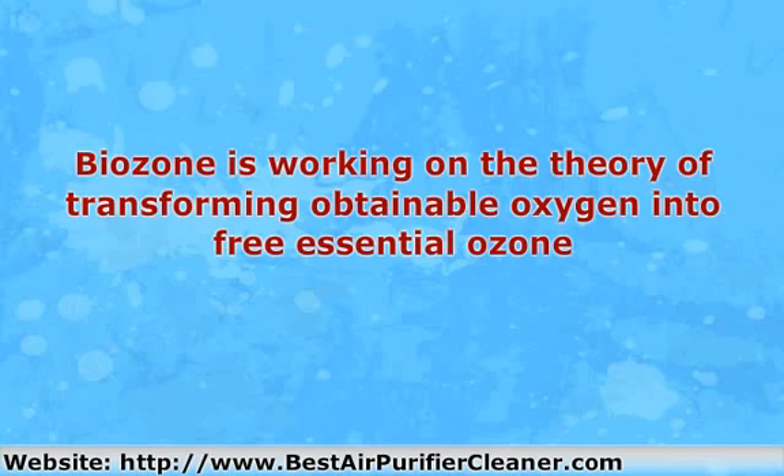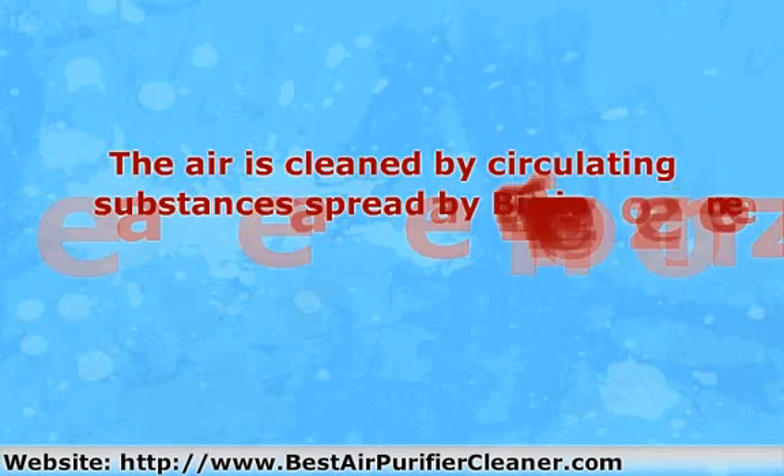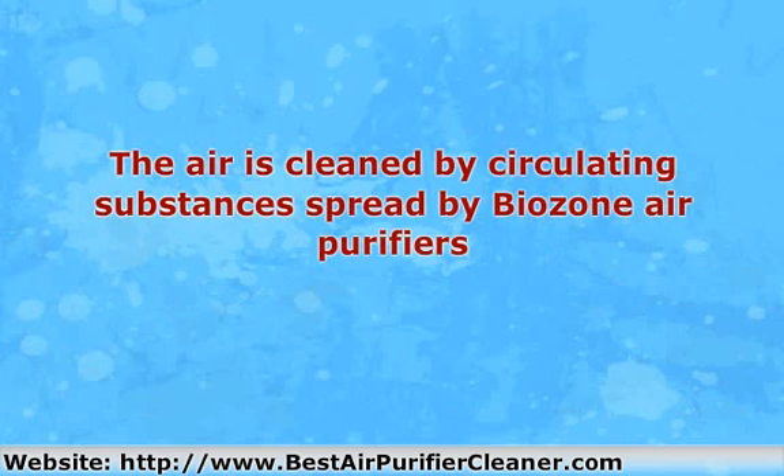It has the ability to remove even sturdy concentrations of contaminants present in the air, which other purifiers cannot. The air is cleaned by circulating substances spread by Beozen air purifiers. These substances are ozone and radicals. A small area may be fully cleaned while the cleaner is utilized to a medium extent.